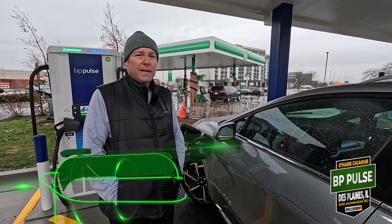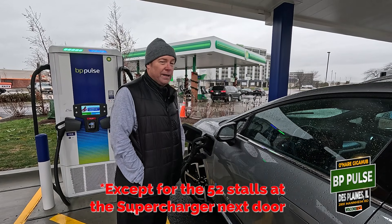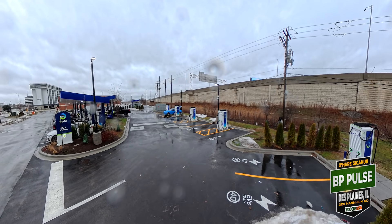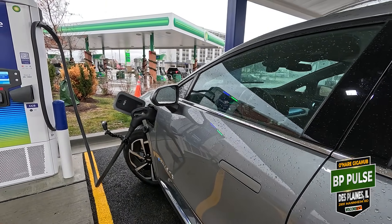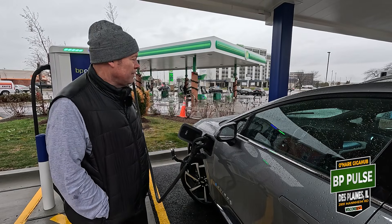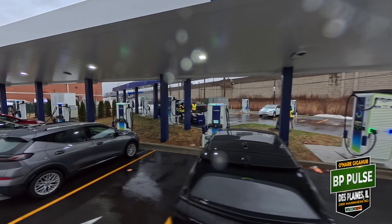I've never been to a station this big before — 40 stalls. It's definitely worthwhile to come down and see if you're an EV charging geek. There's a canopy overhead so while it is raining — thankfully not snowing — you're pretty dry. There's Wi-Fi, security cameras, so you definitely feel safe. This is a pretty good spot to charge and one I would use again. Definitely recommend it. Let's take a quick peek around.